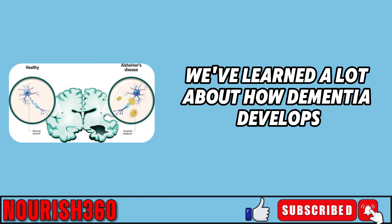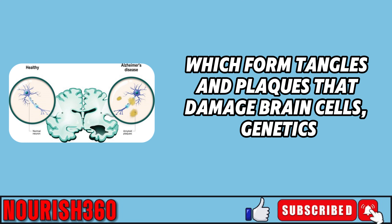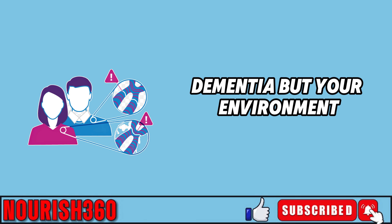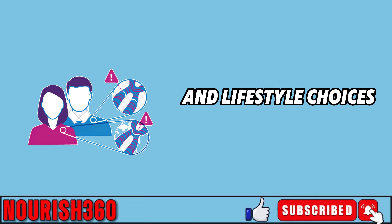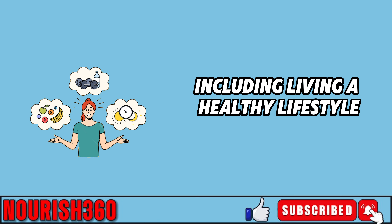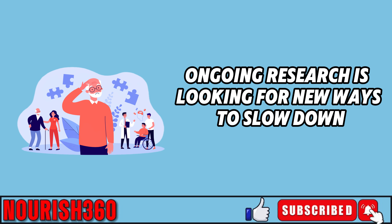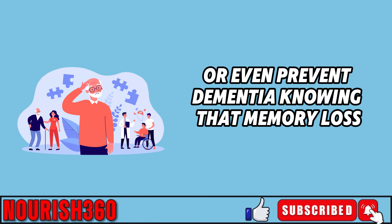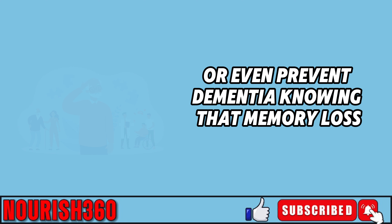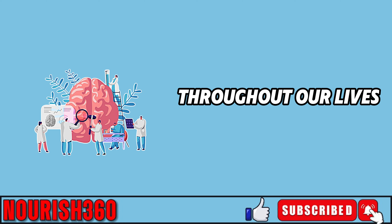We've learned a lot about how dementia develops, especially the role of beta-amyloid proteins, which form tangles and plaques that damage brain cells. Genetics can also make some people more likely to develop dementia, but your environment and lifestyle choices can greatly influence these risks. Preventing dementia requires a well-rounded approach, including living a healthy lifestyle, managing chronic diseases, and sometimes medical treatments. Knowing that memory loss isn't just a normal part of aging can encourage us to take steps to keep our brains healthy.